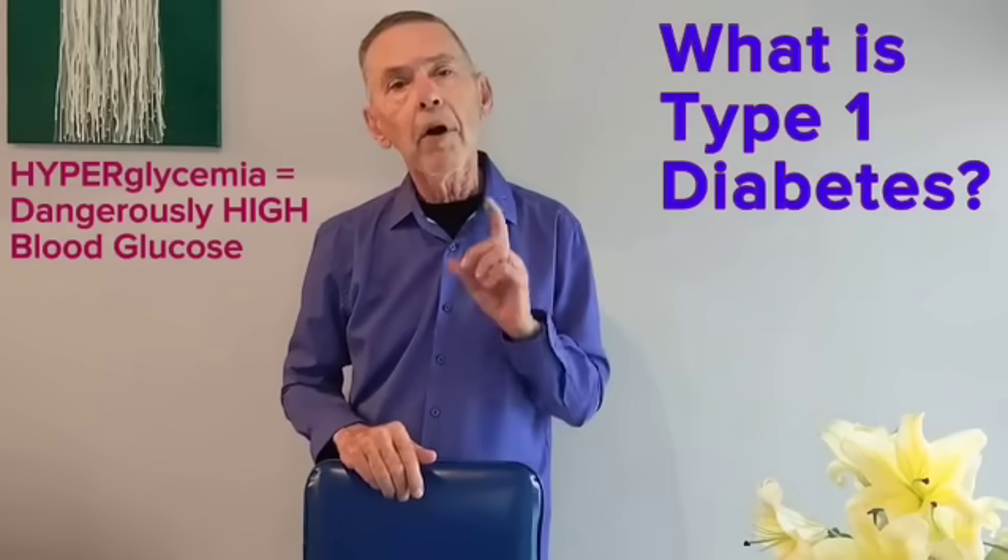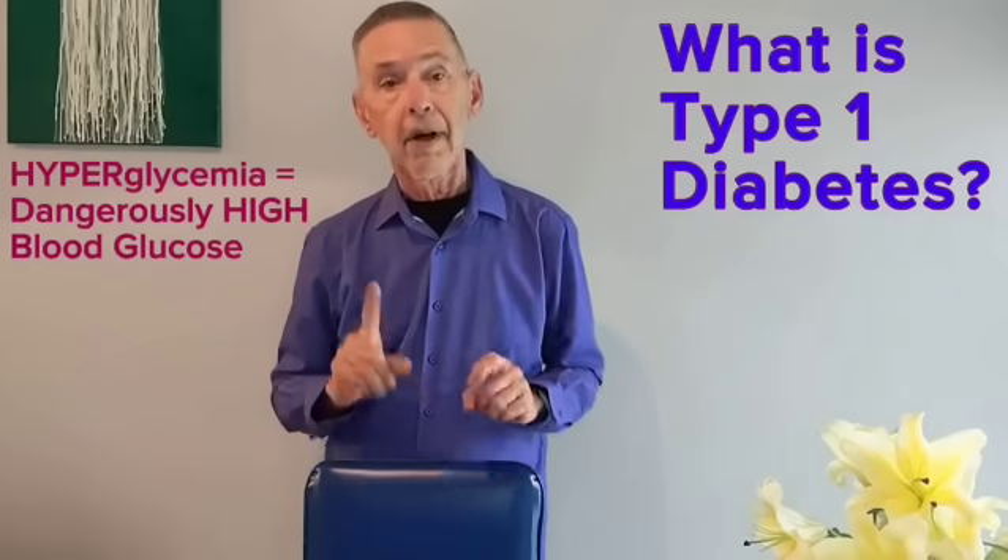Type 1 diabetes happens like this. By mistake, the body's immune system, that normally protects us from diseases, destroys 90% of the beta cells that produce insulin in the pancreas. Wiping out so many beta cells means that insufficient insulin is produced. Without insulin, the levels of the sugar called glucose immediately skyrocket up. When that happens, the diabetic hyperglycemia confirms the diagnosis of type 1 diabetes.